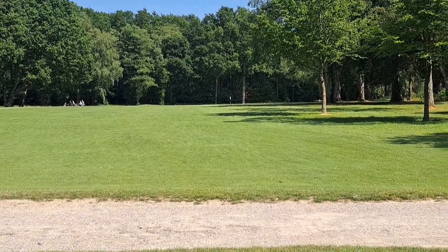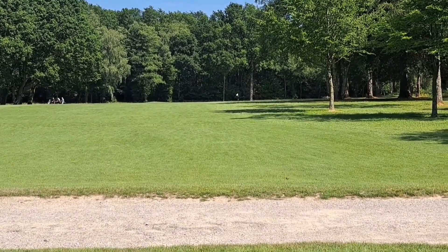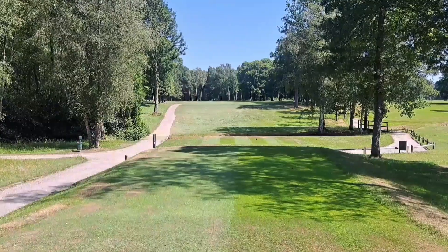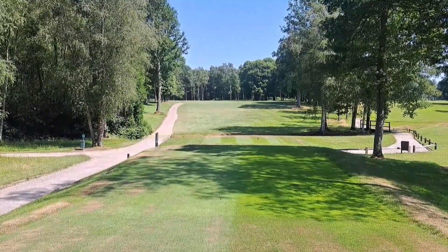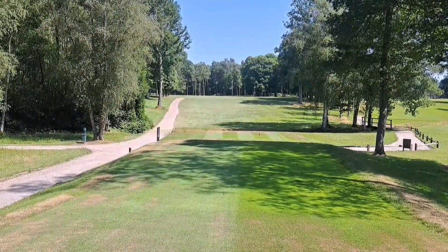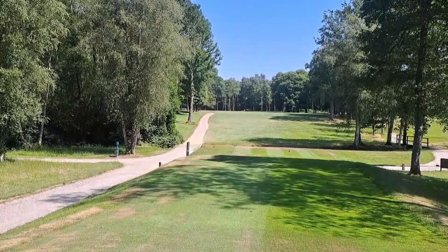Looking in towards the fourth green — short par 4, still can't see the green. Green's on a higher level, dips down. Fifth hole, 375 yards — another dog leg, this time to the left. Down into the dip, up onto the rise, flat bit at the top, then round to the left.